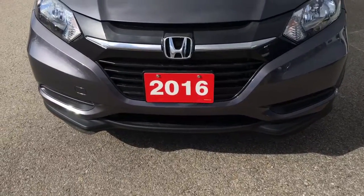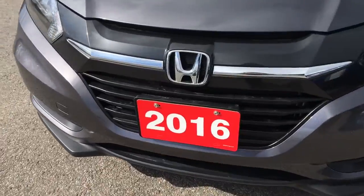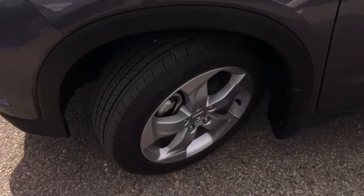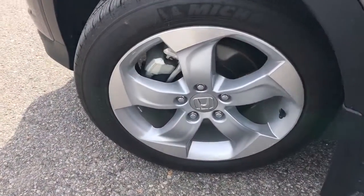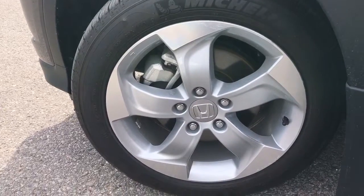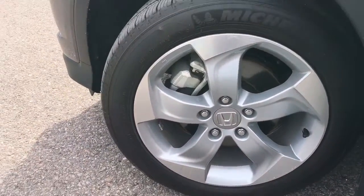Equipped with multi-reflector halogen headlights with auto-off, you'll have no issues lighting your way. Coming around the side, you'll see we're riding atop 17-inch aluminum alloy wheels with power-assisted ventilated front disc brakes and solid rear disc brakes, and plenty of tread left.